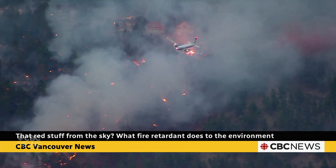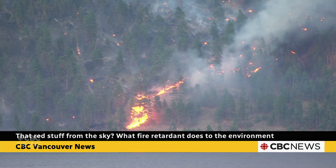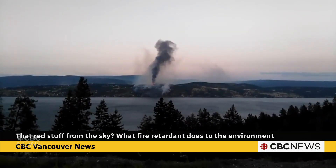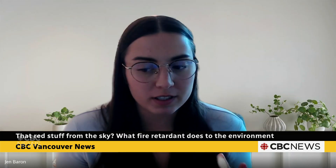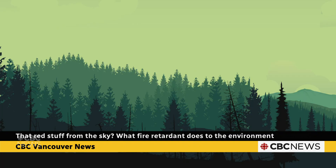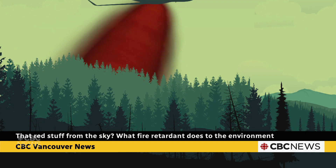Retardants are pretty common to fighting wildfires, but since we're talking about chemicals dropped in the environment, scientists are trying to understand more about the lasting impacts. There isn't a ton of research on this — they're generally assumed to be safe for people and for the environment. In British Columbia, the product used by BC Wildfire Service is Phoscheck, which is made of ammonium polyphosphates, a common fertilizer.